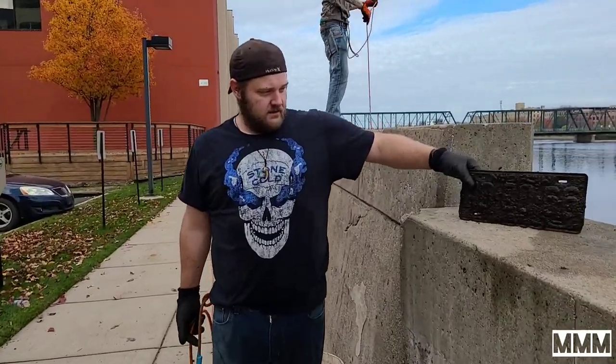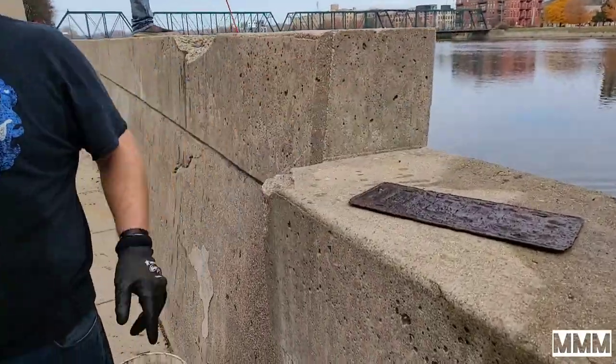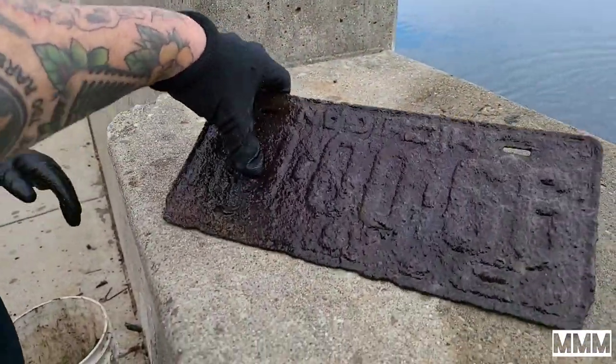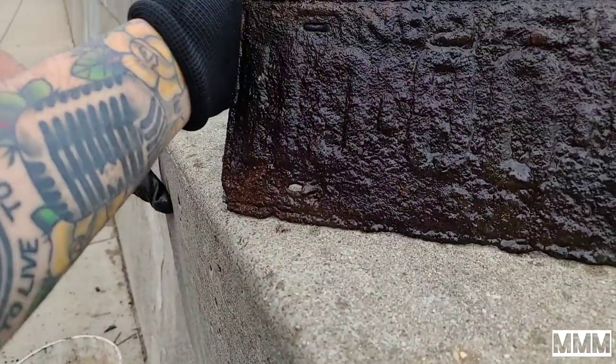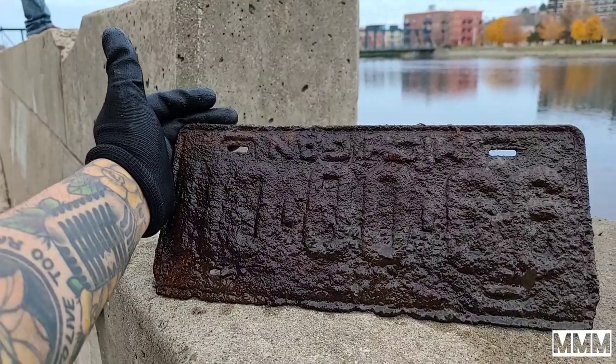Danny just pulled in this license plate down here. Can we see a year on it? Looks like there's a year on the side — 97, maybe 87... looks like 87. That's sick.